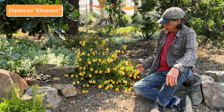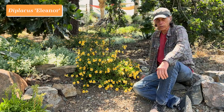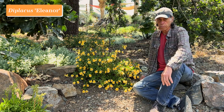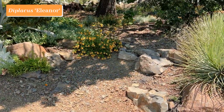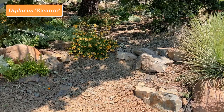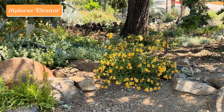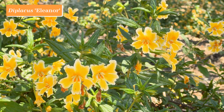Here we have a plant called Diplacus Eleanor. This is one of the sticky monkey flowers, which are California native plants. They used to be called Mimulus and were placed in the family Scrofulariaceae. But there's been a lot of revisions in the Scrofulariaceae, and this plant now is in a new family called Phrymaceae — still the same old plant, just changing the way we classify it.